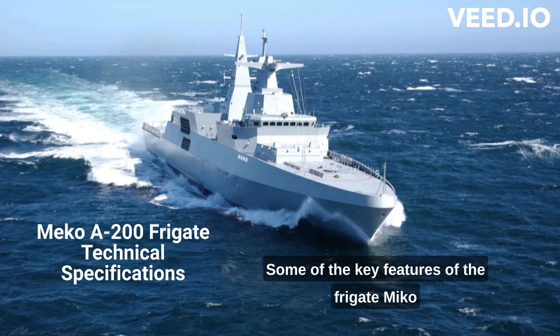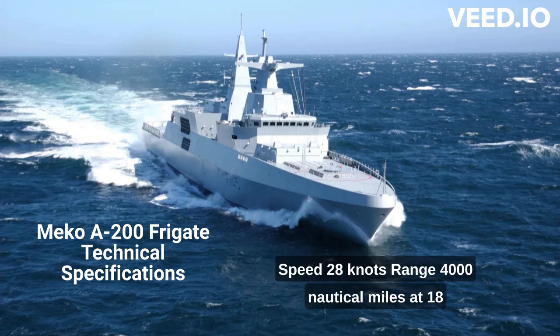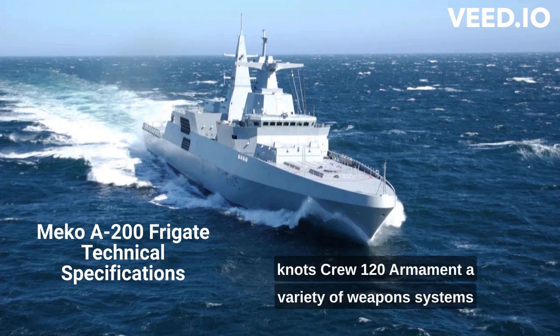Some of the key features of the Frigate MEKO A200 include: Length, 123.7 m; Beam, 16.3 m; Speed, 28 knots; Range, 4,000 nautical miles at 18 knots; Crew, 120.